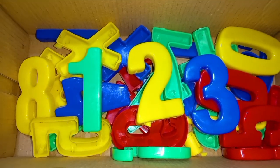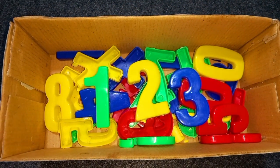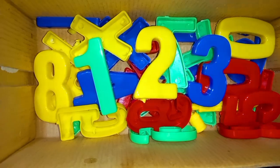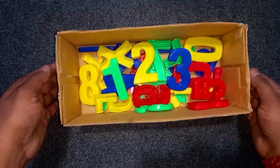Green color, yellow color, blue color. 1, 2, 3 numbers. Today we learn 1, 2, 3 numbers. Green color, yellow color, blue color.